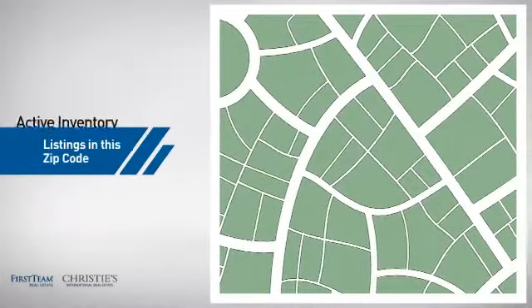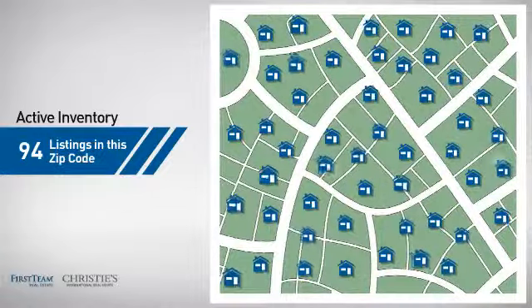Wondering how it stacks up against the competition? There are now just under 95 homes on the market within this zip code.